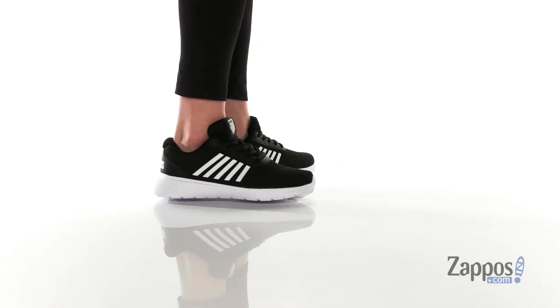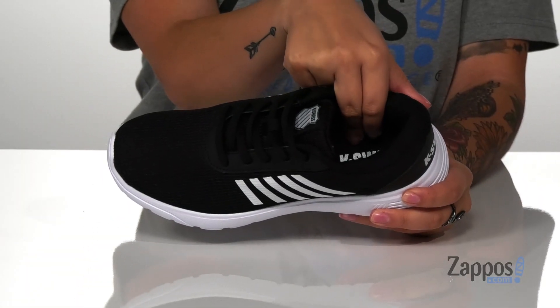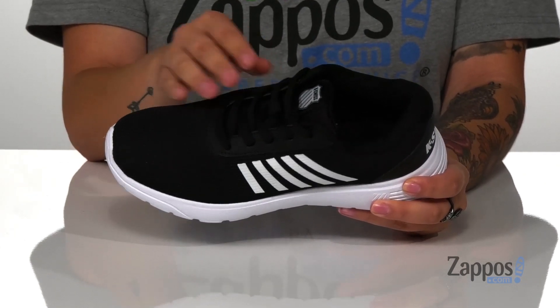These sneakers have a breathable textile upper with some synthetic overlays. The inner lining is textile with cushioning around the collar, and that footbed is padded for all-day comfort. These are a lace-up closure so you'll get a secure and custom fit.